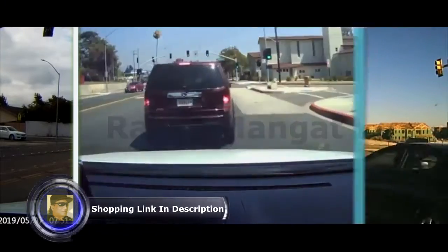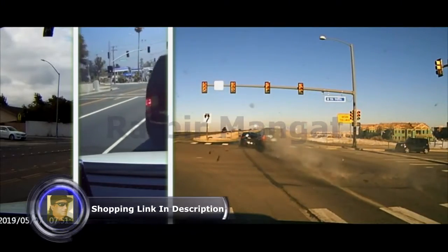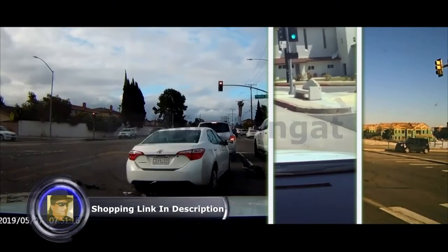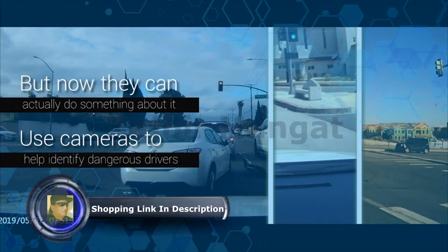Drivers cannot control events outside of their vehicles. That's why numerous road users experience dangerous and erratic drivers and remain helpless. But now they can actually do something about it and use cameras to help identify dangerous drivers.